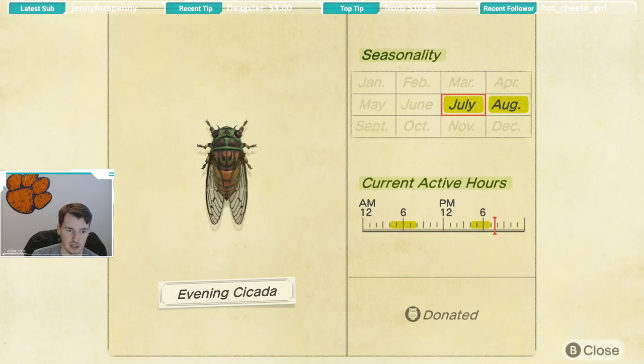The next cicada available starting in July is the evening cicada, available July and August. The evening cicada has slightly different active hours than the other cicadas — it is from 4 a.m. till 8 a.m. and then again from 4 p.m. till 7 p.m. So there are smaller windows of availability, but if you just pay attention you'll find it. I really didn't have much trouble with any of the cicadas.